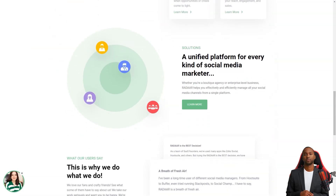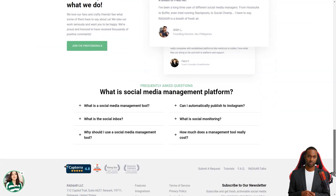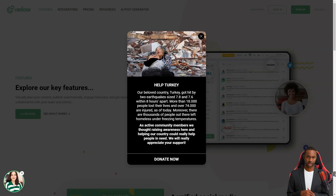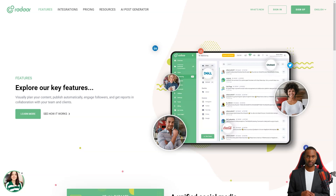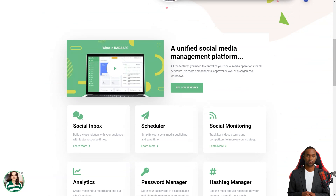Radar is packed with features that will make your life so much easier. It has everything from scheduling and posting posts to social media monitoring, analytics, password management, task management, URL shortening, landing pages, RSS feeds, and the shared library. And the best part? It supports all the major social media platforms.